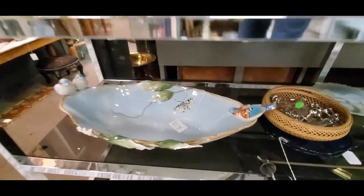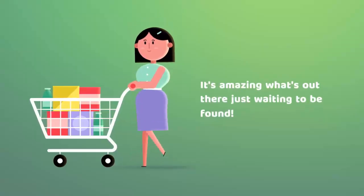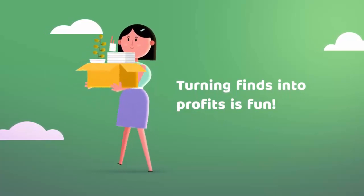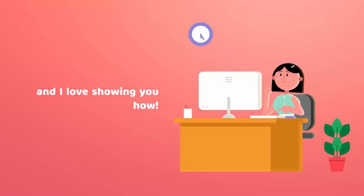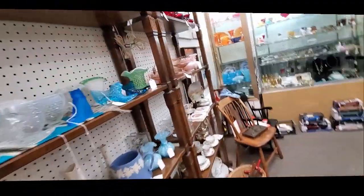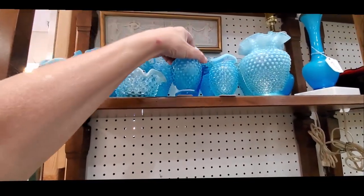This booth always kills me. Look at that! I am at the Charleston Antique Mall in Las Vegas, which actually isn't on Charleston. It's actually on Decatur, if you live around here.